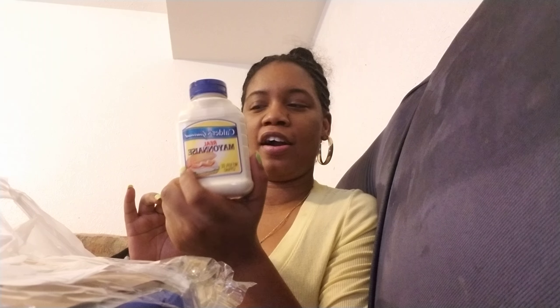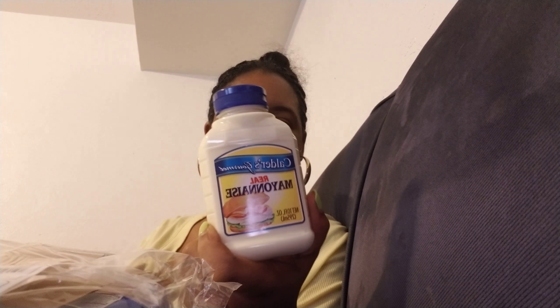I picked up this Calder's Gourmet real mayonnaise, it's 10 ounce. It says real mayonnaise — normally I pick up the Miracle Whip but my store didn't have it in, so hopefully this tastes delicious. And then I got the Heinz hot and spicy tomato ketchup.